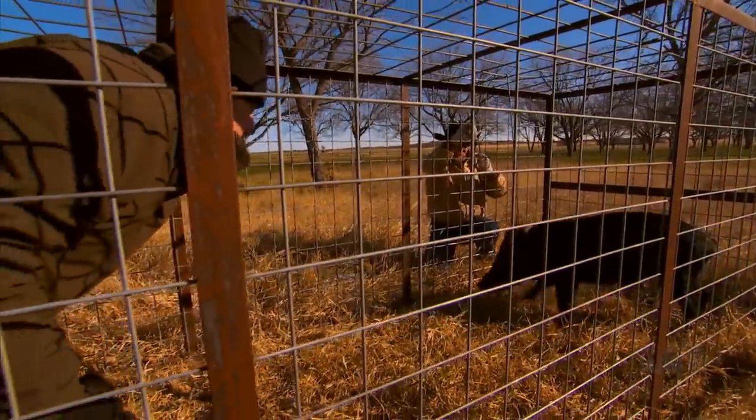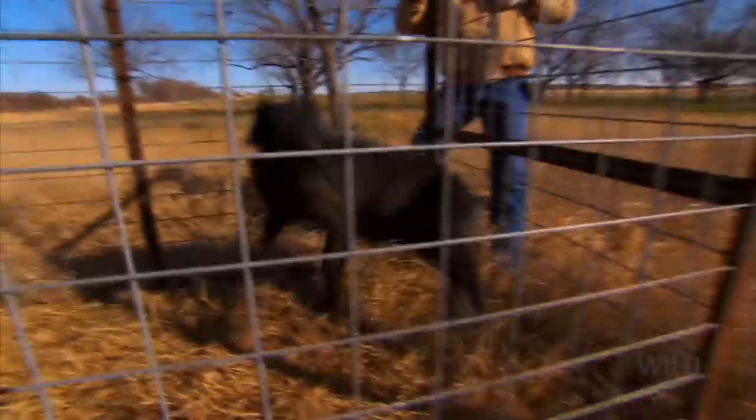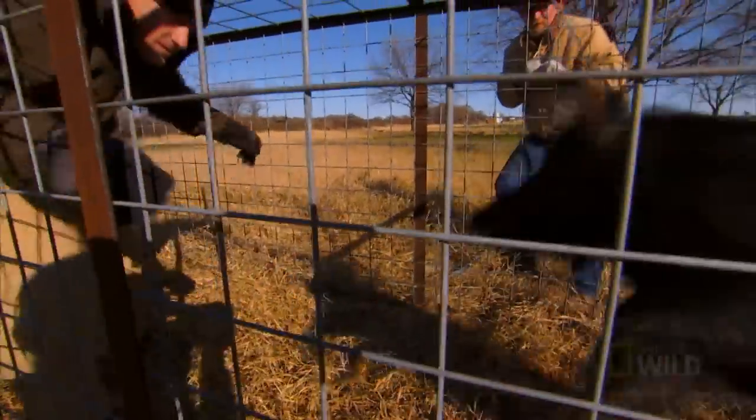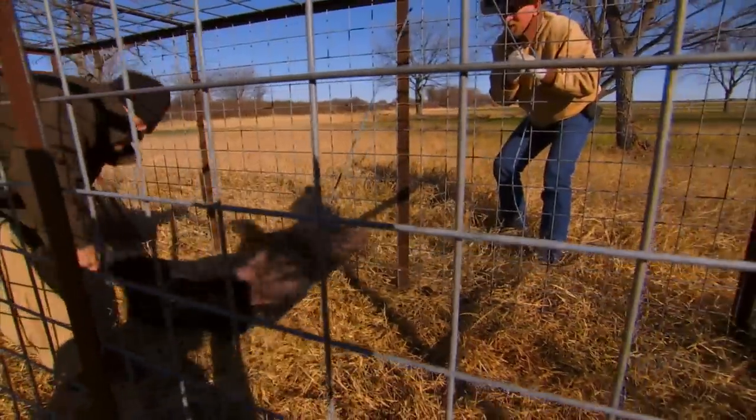Hog tusks can grow more than eight inches long, and they use them to slice sideways at anything threatening them — like me. I'll pull her up when you get there. Don't loosen that right now. Both legs — roll over on her back. I finally got her down, but this battle isn't over yet.